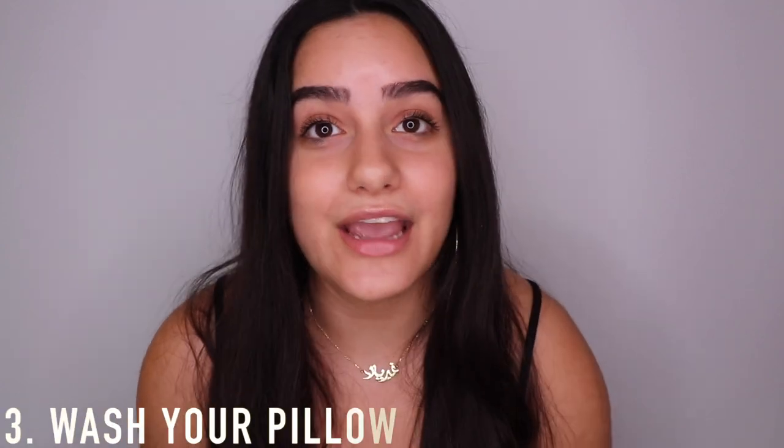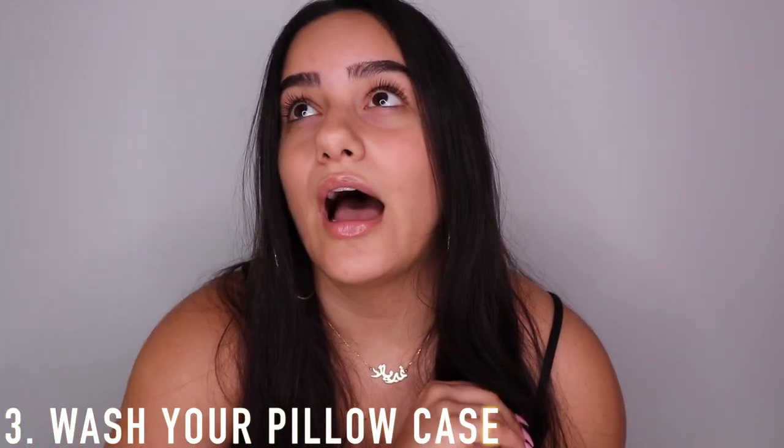Tip three is to wash your pillowcase. I try to wash mine at least once a week. If you don't have time, you can flip it over to the other side until you wash it, or put a towel over it — one of my friends always puts a towel on her pillowcase. These are just ways to avoid breaking out from bacteria on your pillow.